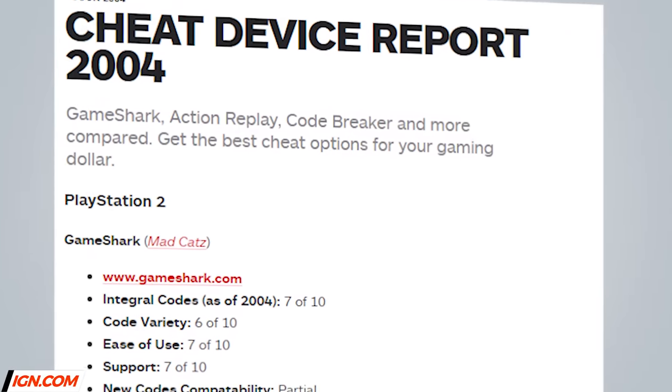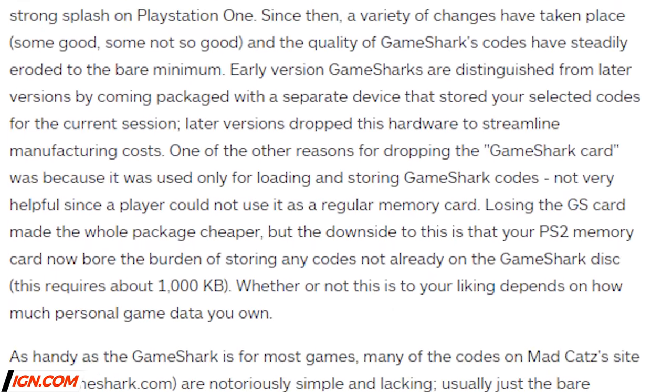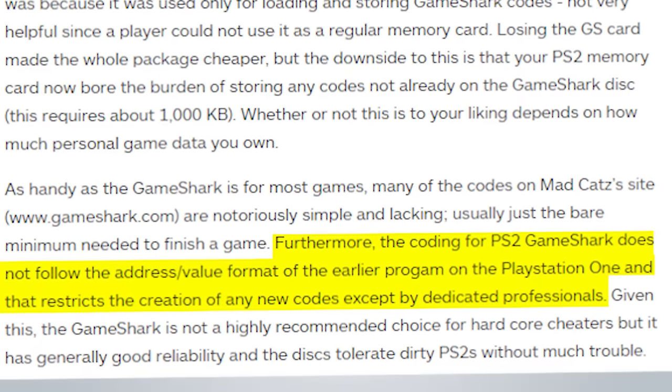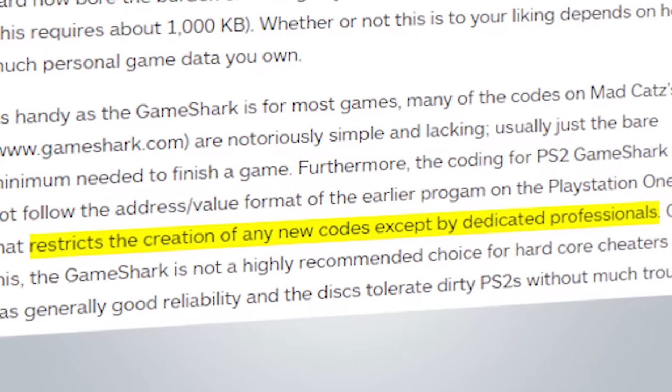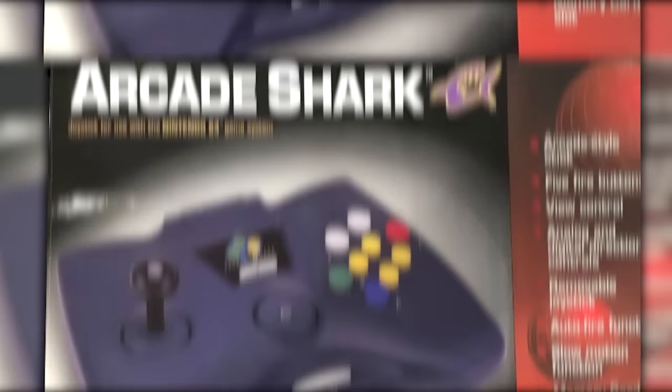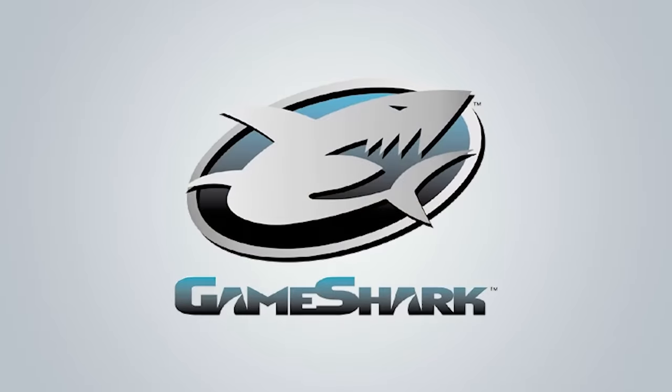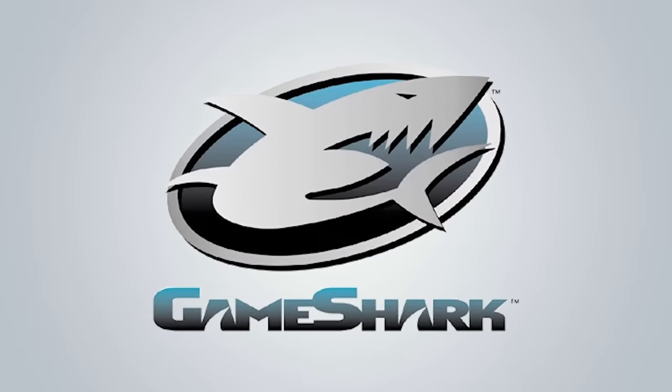Partly out of fear of having their codes used by competitors, the PS2 version of the GameShark used a proprietary coding system that couldn't be easily deciphered by end users, essentially restricting GameShark code development to Interact and Datel. With Interact announcing a GameShark for the GameCube as well as continuing to produce a steady stream of other GameShark-related accessories, there looked to be no stopping Interact or the GameShark brand. Appearances, however, can be deceiving.